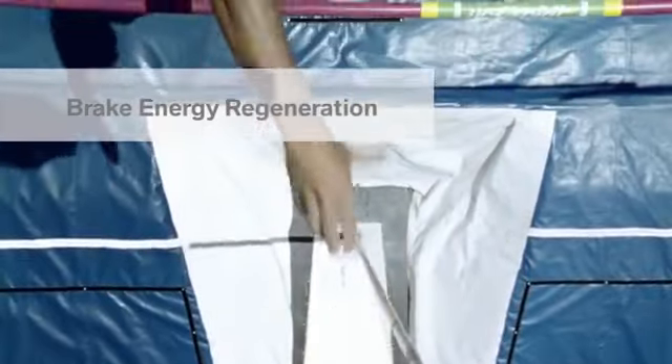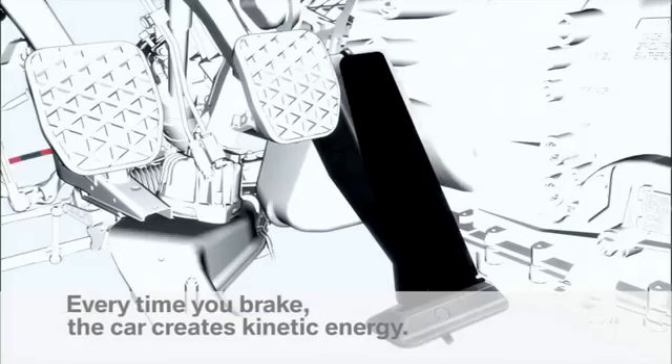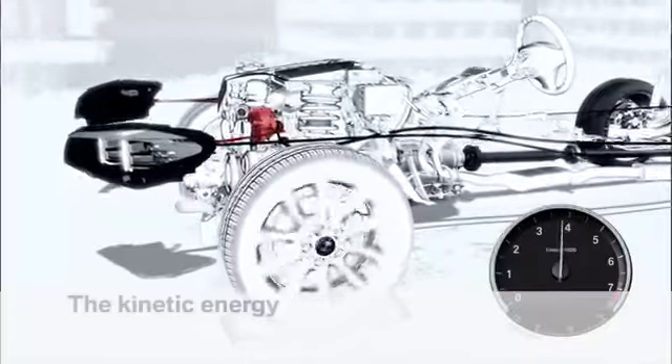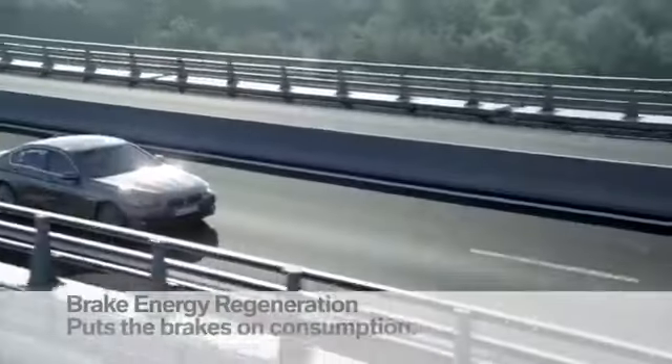Kinetic energy created through coasting or braking is converted into electrical energy, which is stored in the battery. Brake energy regeneration puts the brakes on consumption and increases performance.